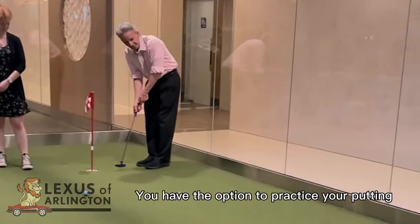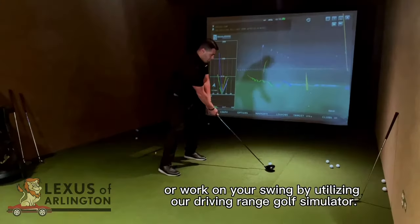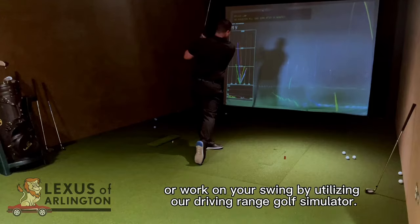Are you a golf enthusiast? You have the option to practice your putting or work on your swing by utilizing our driving range golf simulator.